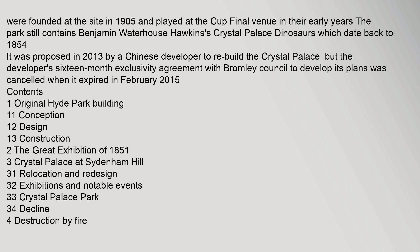The park still contains Benjamin Waterhouse Hawkins's Crystal Palace dinosaurs, which date back to 1854. It was proposed in 2013 by a Chinese developer to rebuild the Crystal Palace, but the developer's 16-month exclusivity agreement with Bromley Council to develop its plans was cancelled when it expired in February 2015.